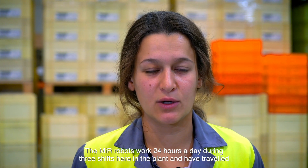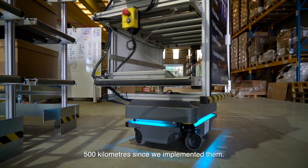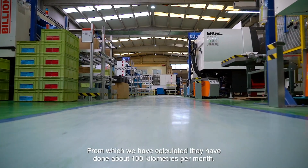The MIR robots work 24 hours a day during three shifts here in the plant and have traveled 500 kilometers since we implemented them, from which we have calculated that they have done about 100 kilometers per month.